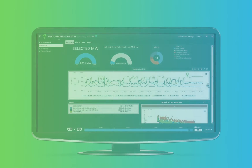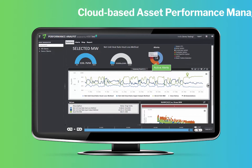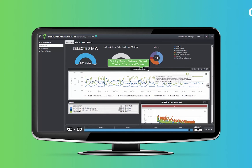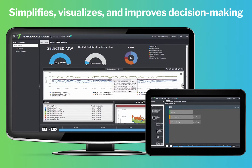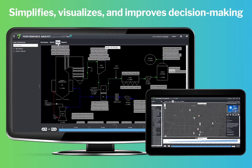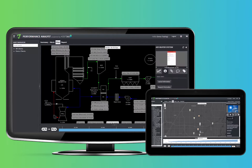Asset360 is a cloud-based asset performance management platform that combines asset health data with machine learning and advanced analytics to simplify, visualize, and improve day-to-day and long-term strategic decision-making for asset-intensive operations.